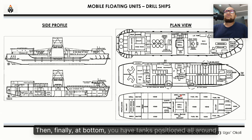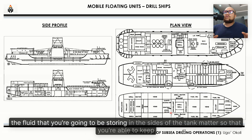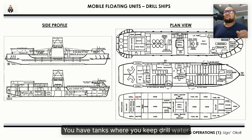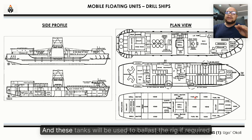If this is going to be a drill ship that will be moored, this is where you have your windlass. Then finally, at the bottom, you have tanks positioned all around. If you notice that some of the tanks are kept empty, this is because the density of the fluid that you're going to be storing in the sides of the tank matters, so that you're able to keep the ship stable and not have it list to any direction. You have tanks where you keep drill water, tanks that you keep void, and tanks that you keep fuel. These tanks will also be used to ballast the rig if required.